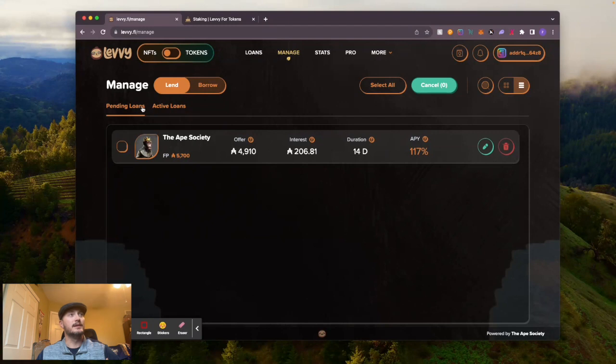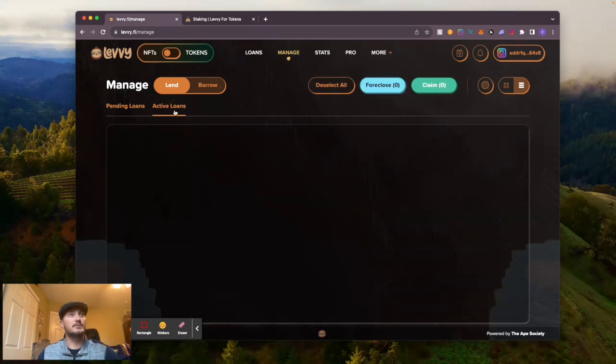If you go over here to Manage, you can see I have a pending loan out - I offered 4,910 ADA, the current highest one is 5,000, that's fine. The amount of interest I would get back when someone takes this loan is 206 ADA in a 14-day period. It's like a no-brainer - it's free ADA that you earn by providing liquidity. There's a 14-day duration and the APY is 117 percent. From this screen I could edit the loan or delete it and put that ADA back in my wallet.